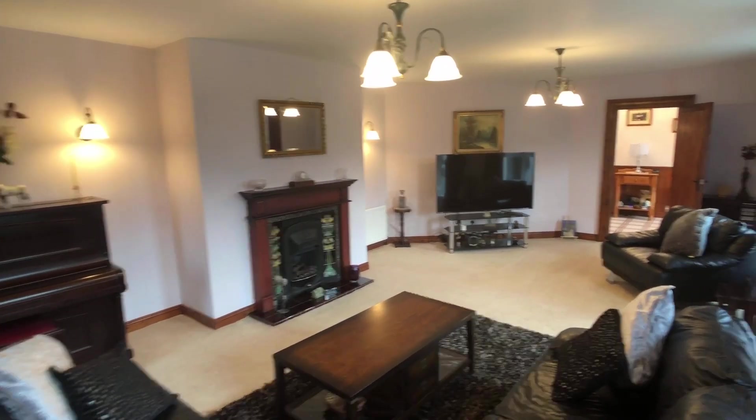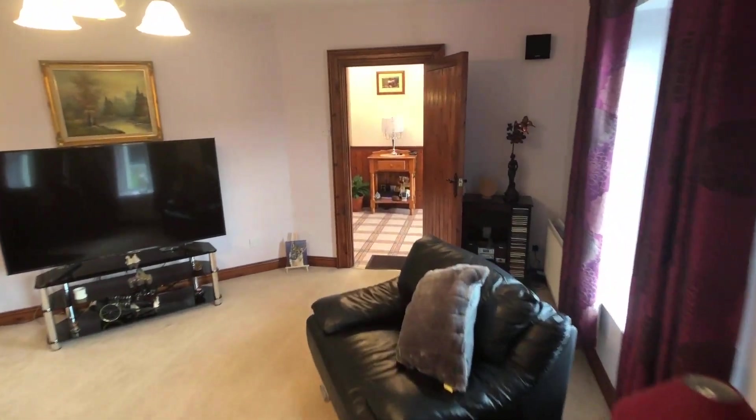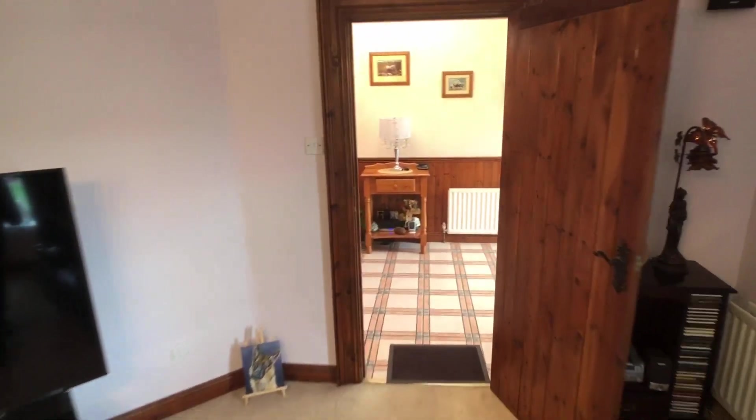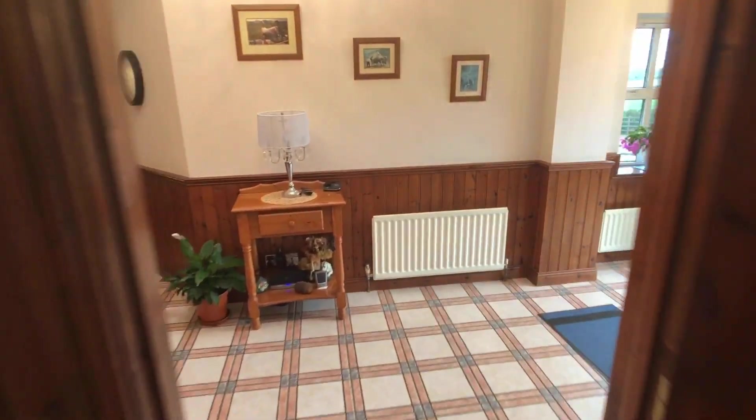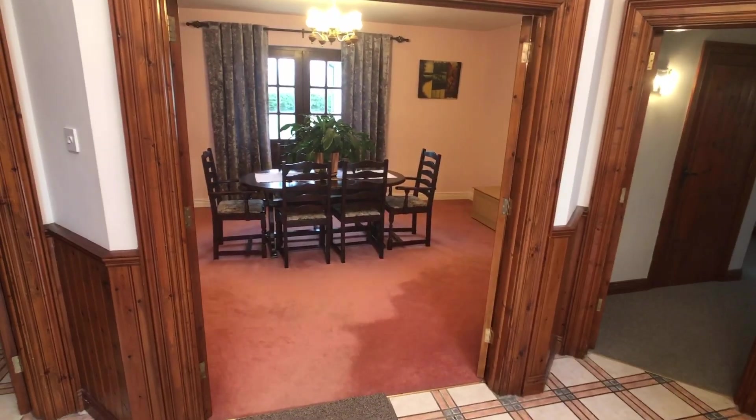There's a nice fireplace there as well, and that's looking at it from the other angle going back towards the hall. If you look out the windows you get views of the lovely countryside. The views from this property are fabulous — all fields, trees and hedgerows.